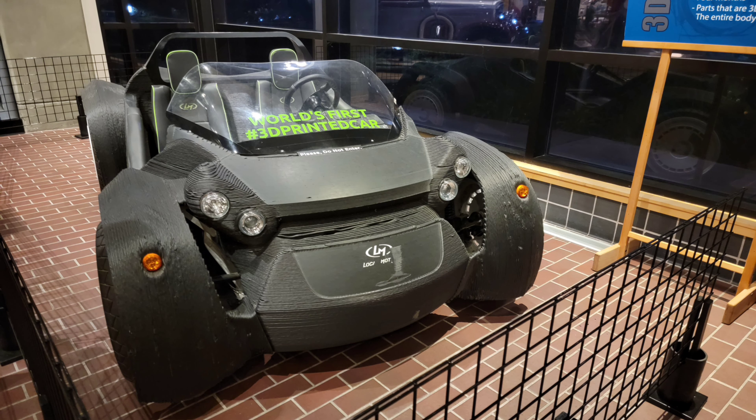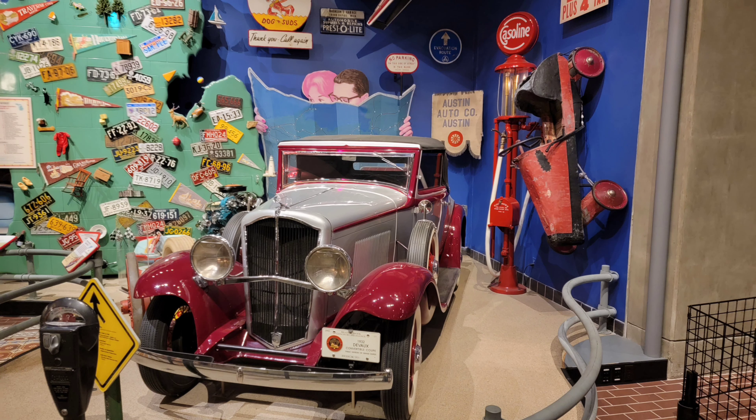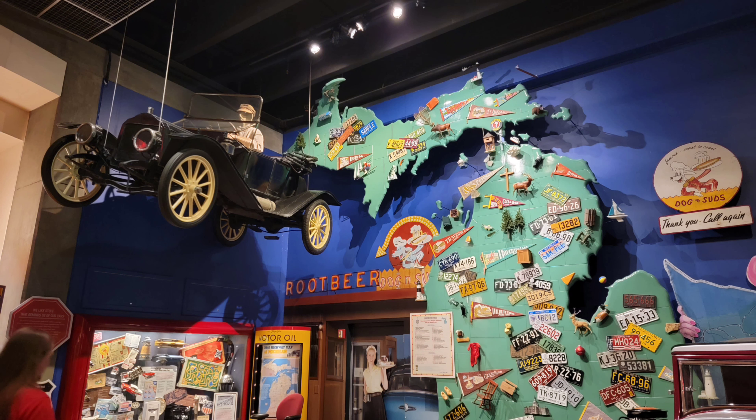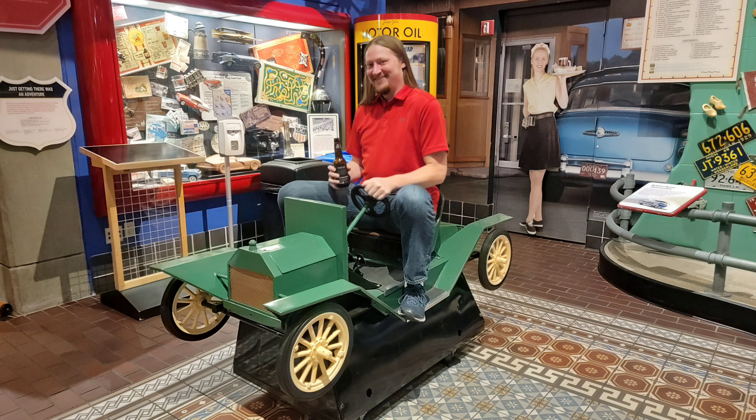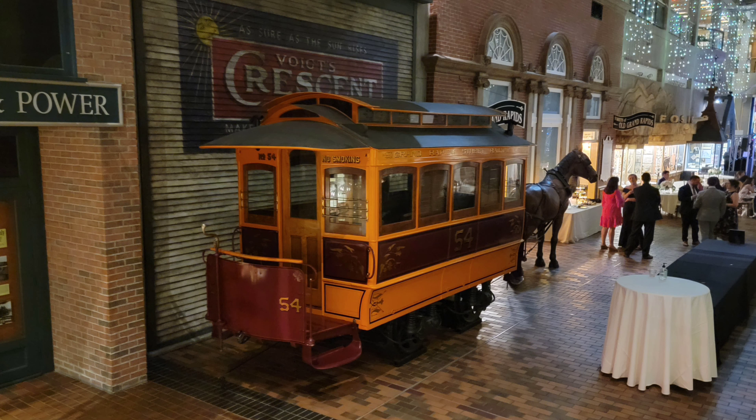We had to check out the world's first 3D printed car as well as many other vehicles they had from throughout the ages — even kids' ages. They have an old horse-drawn fire truck and a trolley.